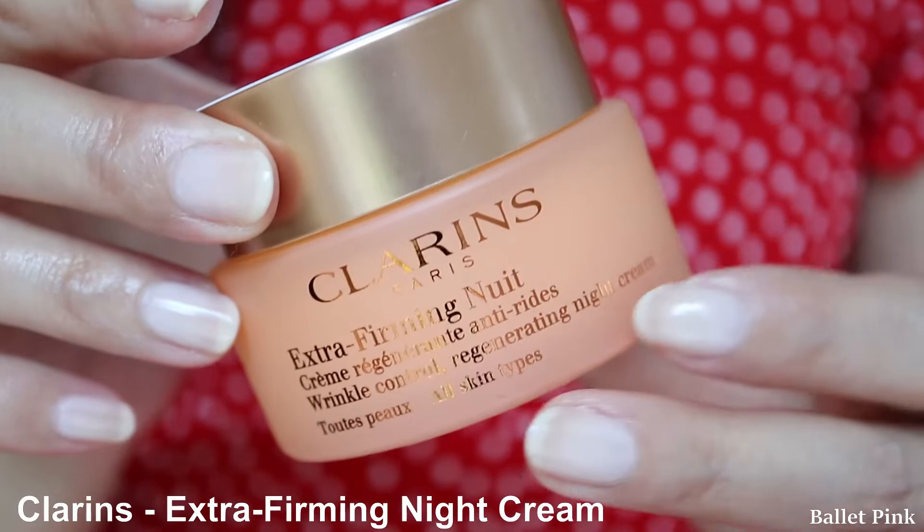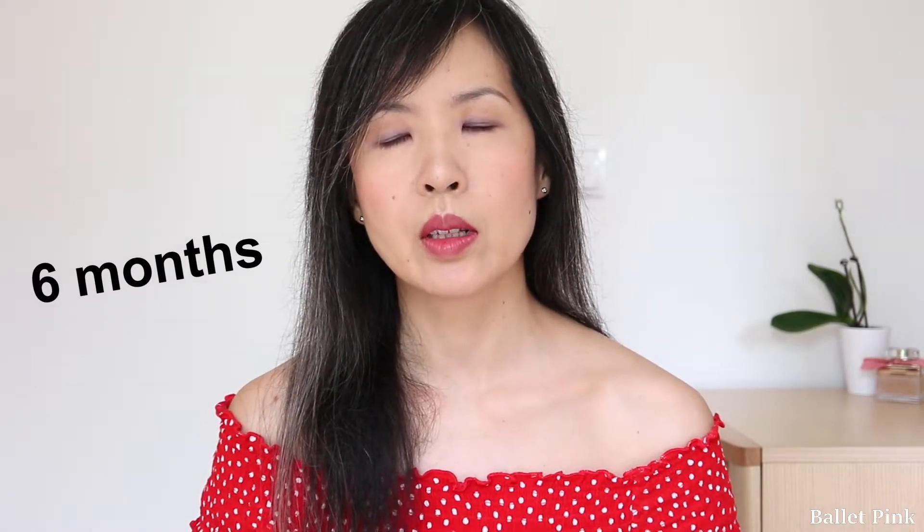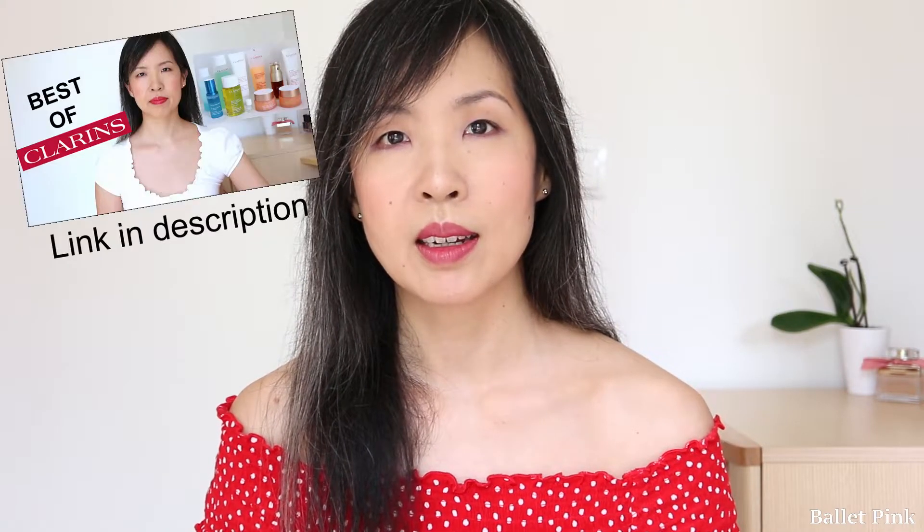The next one I used up is Clarins Extra Firming Night Cream. It took six months to use up this night cream. I ran out of this night cream earlier than my day cream, because for the day cream I used for a certain time this Bobbi Brown Deluxe Sample. So that one I still have some left, but the night cream I had to exchange. This one I also discussed in my Clarins video.